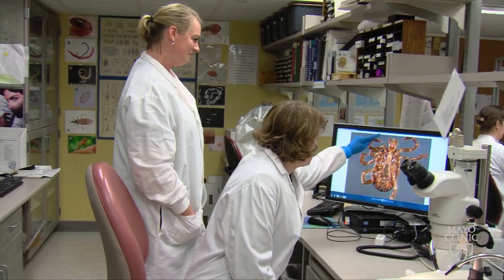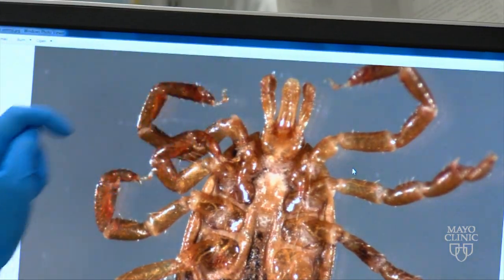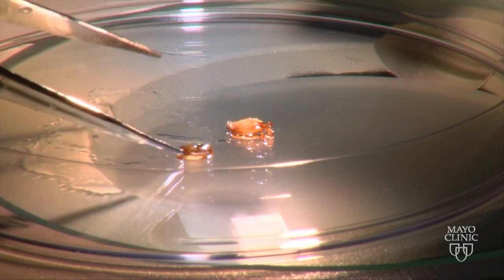A tick is an arachnid, which is similar to a mite or a spider. Ticks are not actually insects, which most people don't know.